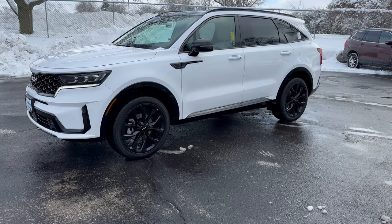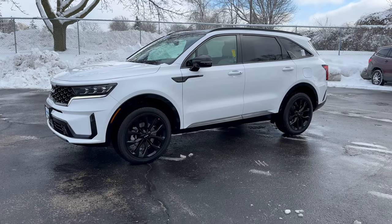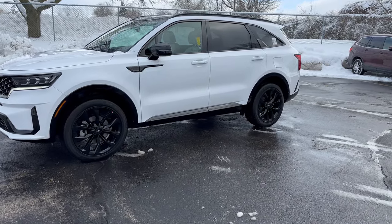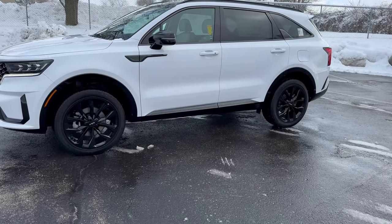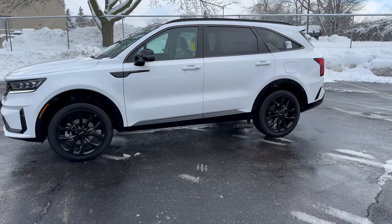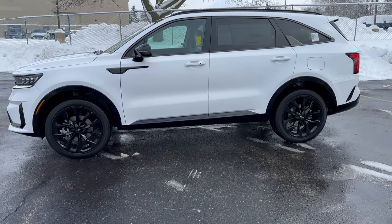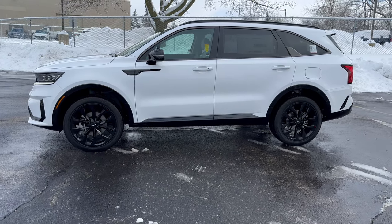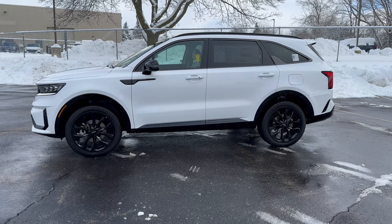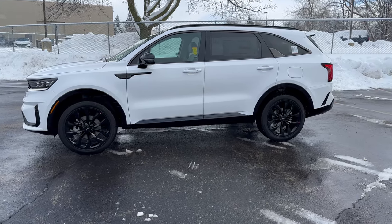Hey everybody, it's Charlie with Rusty Air Kia Waukesha here on a cold, snowy January day. I'm in front of our new 2023 Kia Sorento SX Trim Level in Glacial White Pearl exterior color. It's got a great interior color as well. I wanted to pick this vehicle to talk about today because it's a great pick for Wisconsin winters, which is extremely prevalent now since we've had 6 to 10 inches of snow within the past two days.